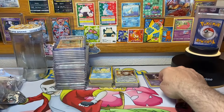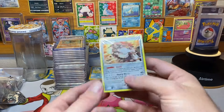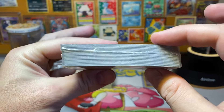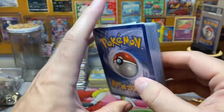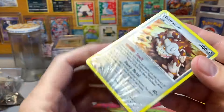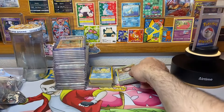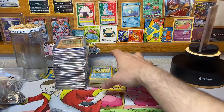Then I got this Heat Train — check out this Heat Train. This came from a theme deck and it's still sealed. The Heat Train is a holo — you can barely see it — but we'll see what that goes for this week at auction.